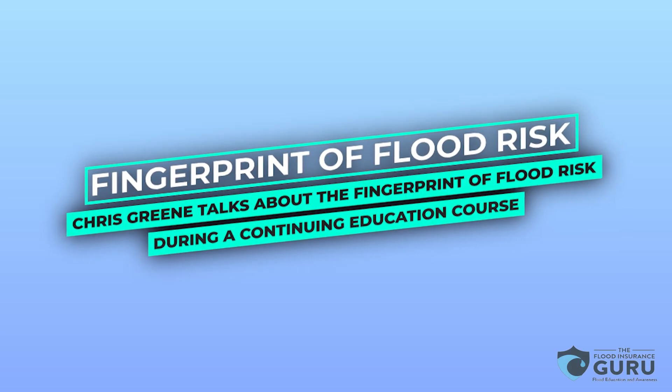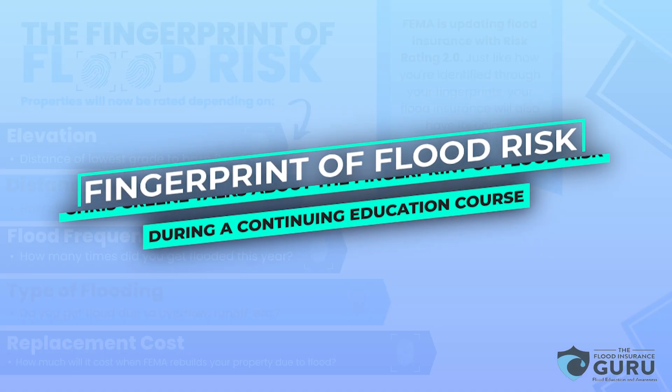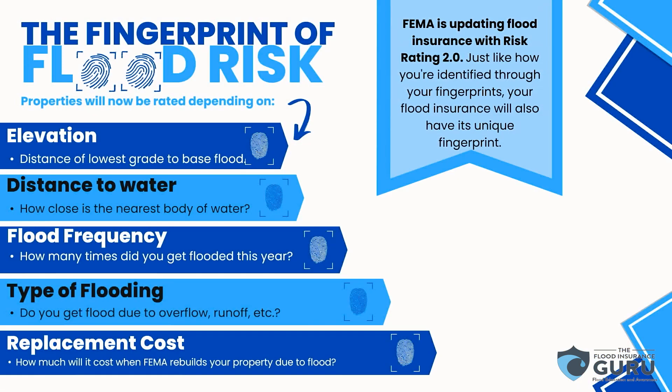This is what I talked about with the fingerprint of flood insurance. These are really the factors that drive a rate now with Risk Rating 2.0. As I mentioned before, it used to be Flood Zone X, AE, maybe an elevation certificate.